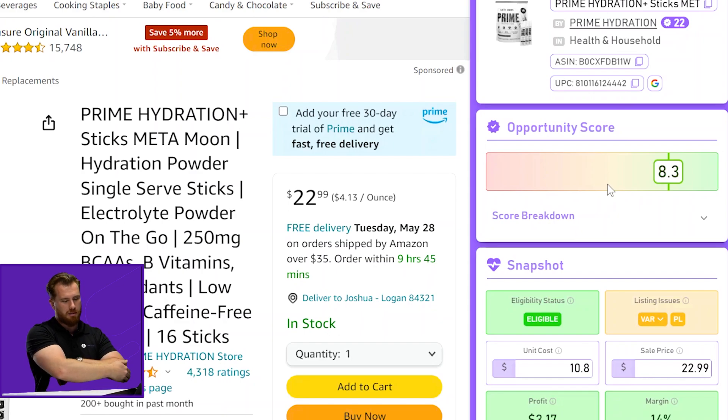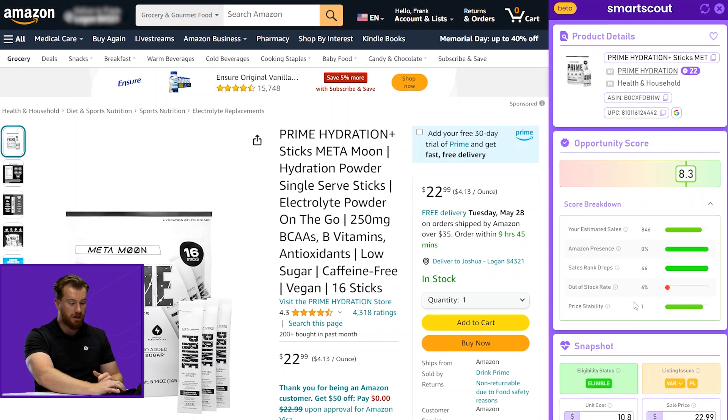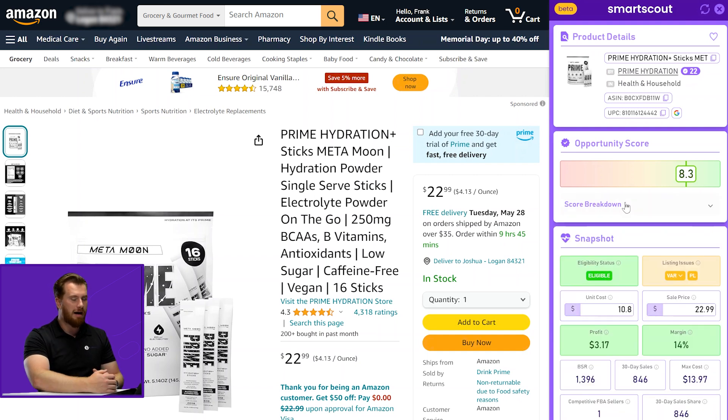With this current product we're reading an 8.3. Let's dive in through our score breakdown. The opportunity score takes into account a multitude of different factors. We see that our estimated sales is relatively high, Amazon presence is zero — which we love to see — our sales rank drops are getting higher, which means this product is gaining traction and popularity, and the out-of-stock rate is at about 6%, which means there's some opportunity to deliver stability there. Price stability is at a one, which is great — we want the price to stay predictably at the point we expect it to be. This is a work in progress; we're going to be including some variables down the road regarding profitability and private label status.